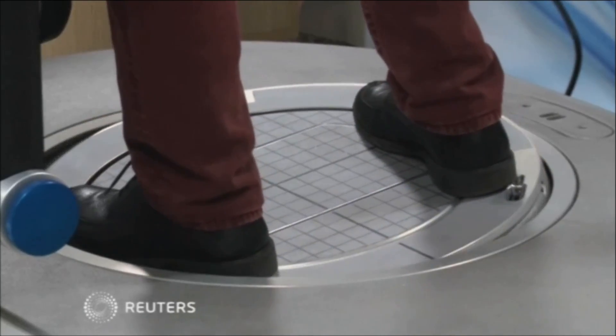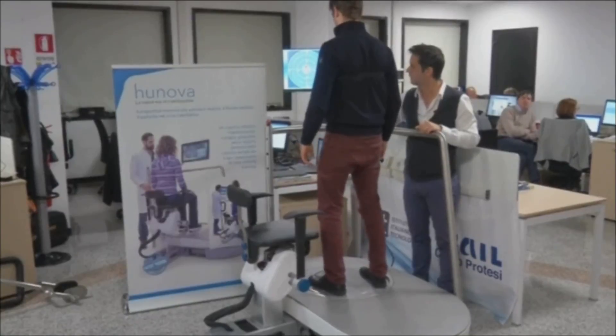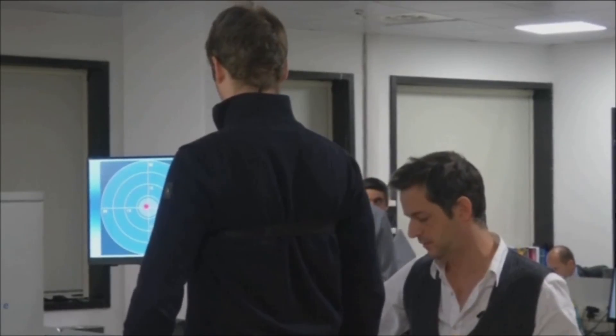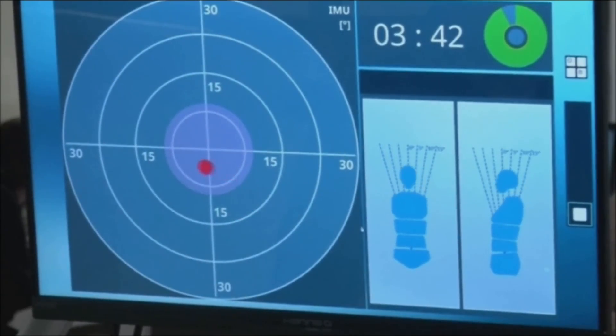This robotic platform could help predict your risk of injury. Called HuNova, it uses biometric analysis to evaluate the lower limbs and body.